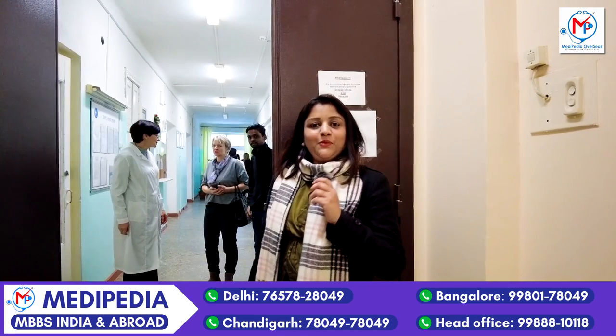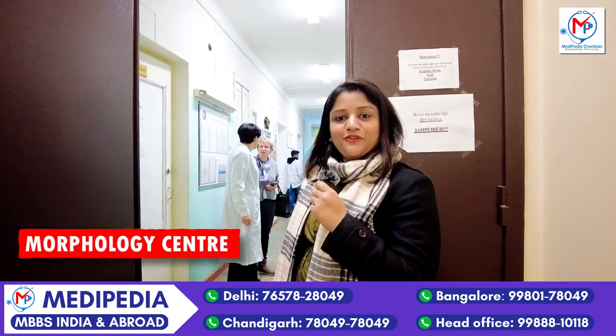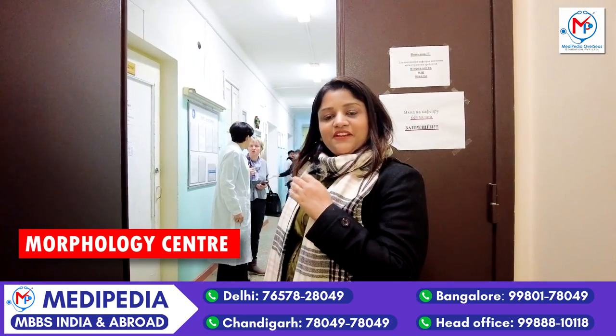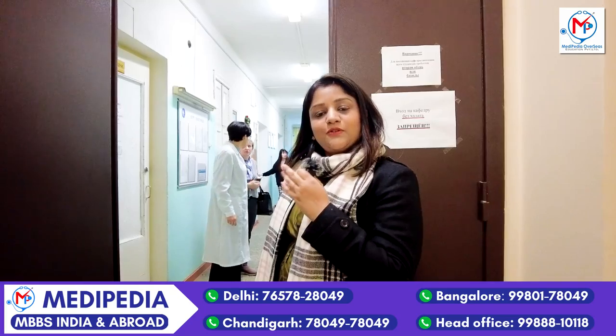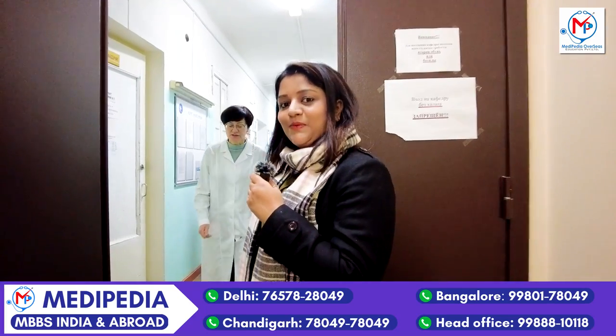Hello everyone, welcome to Mediperia. I am here right now at Petrodavs University and we are standing in front of the Morphology Center, wherein we have three departments: Anatomy lab, Histology and Organs department, and also a Forensic lab. Let's see what is inside.